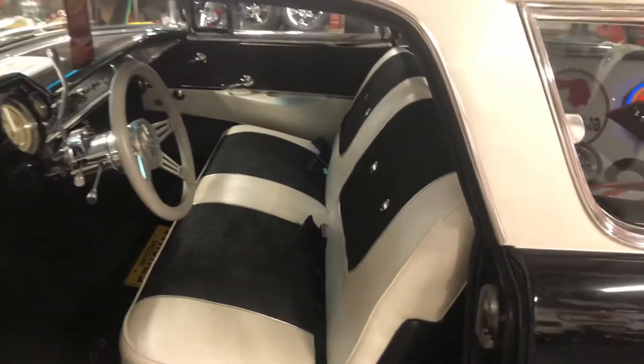Custom Ciadella interior with black cloud material, it's pearl white. Dolphin gauges showing 72 actual miles now that it's been restored. Pearl white roof that is just stunning.